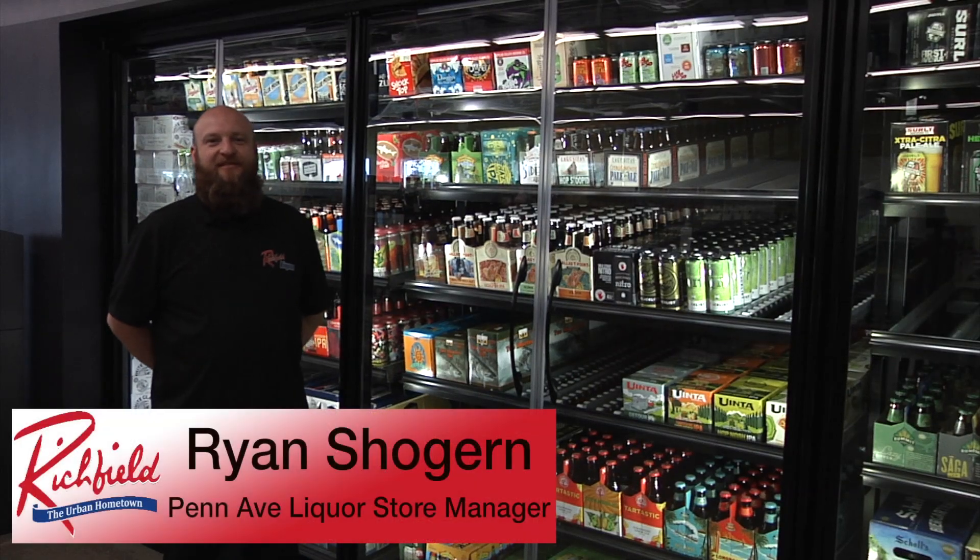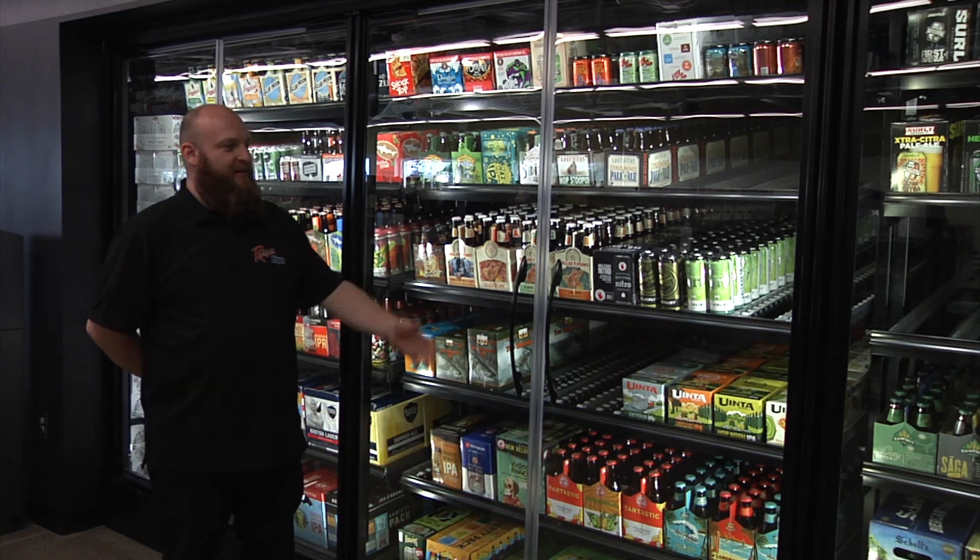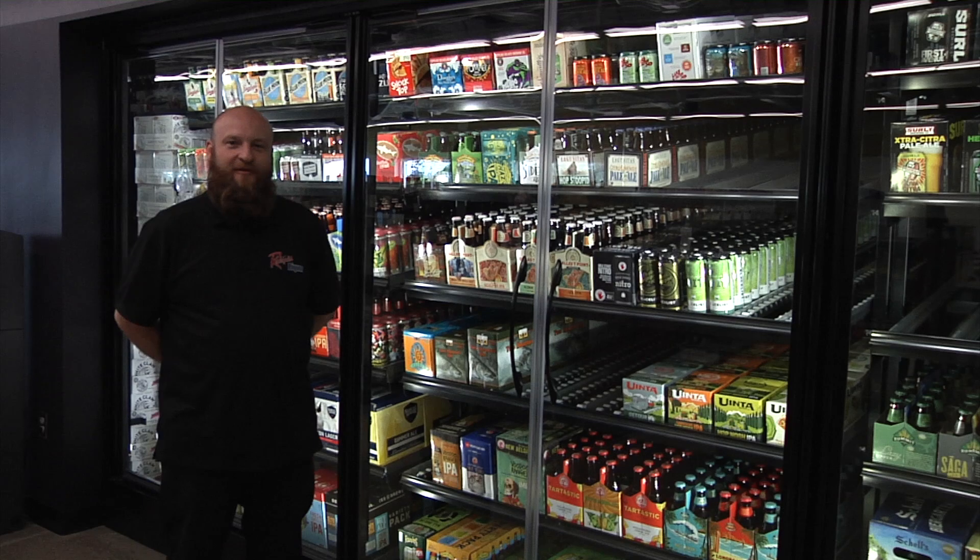Hi, I'm Ryan Shogun, the manager of the Richfield Liquor Penn location. One of the things I'm most excited about during the remodel was our new beer cooler. We've expanded the beer cooler with four doors and added a lot more craft beer, Minnesota features, and a few imports.